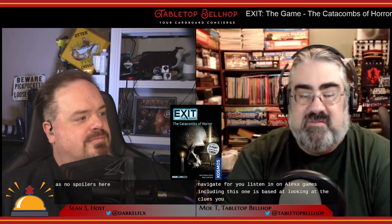The story behind Catacombs of Horror — this is on the back of the box, so it's not a spoiler. You receive a letter from your friend Ben, who has gone missing in the catacombs beneath Paris, where over six million people are buried. It's up to the players to look for Ben and help him escape from this unfortunate situation.